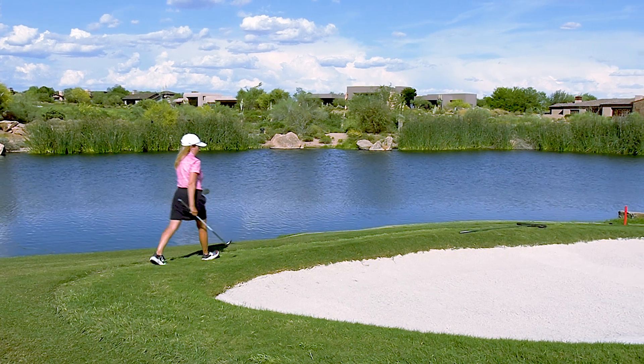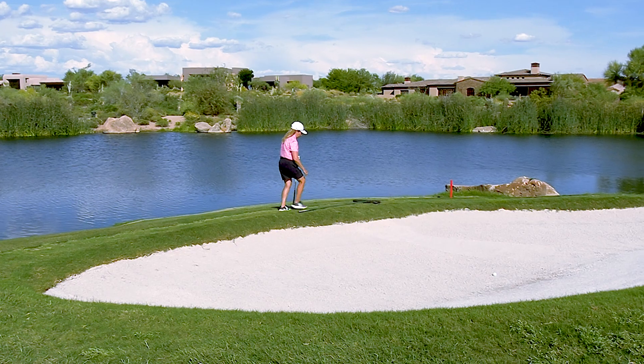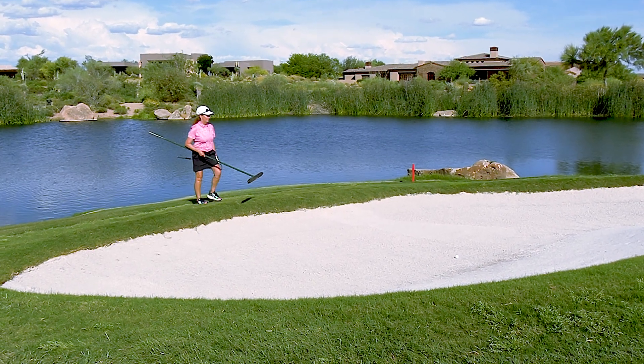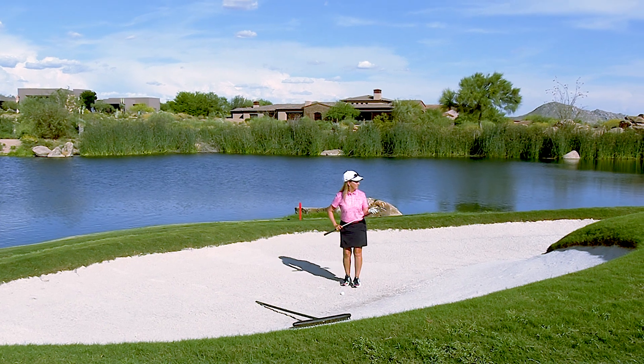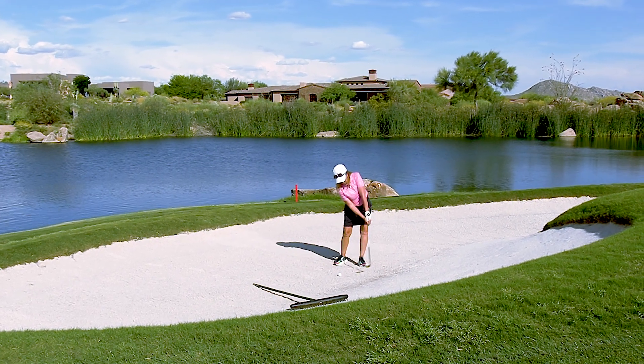Debbie's ball has found the green side bunker here on number 10. She's entering the low point in the bunker — this is one of those care for the course moments. Don't enter the bunkers on the high point; enter on the low point. She's brought the rake with her, which you can do under the rules.